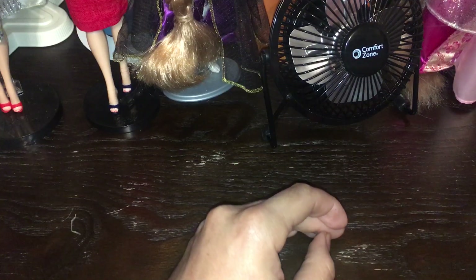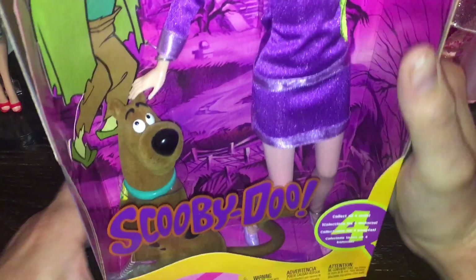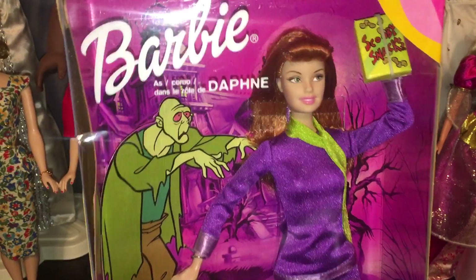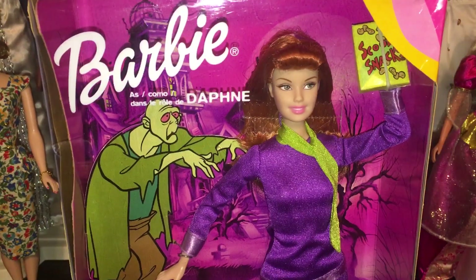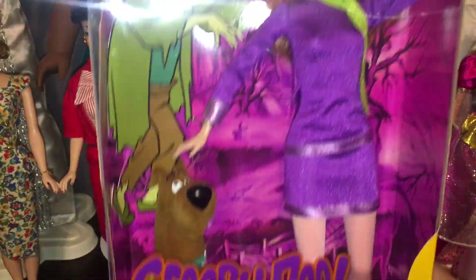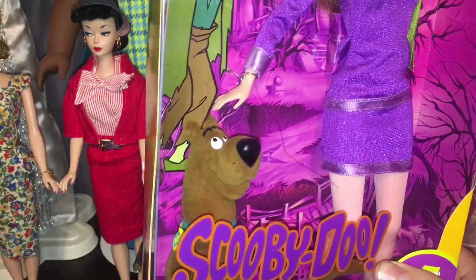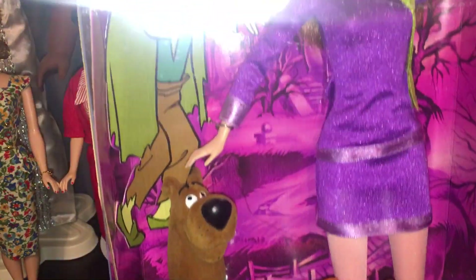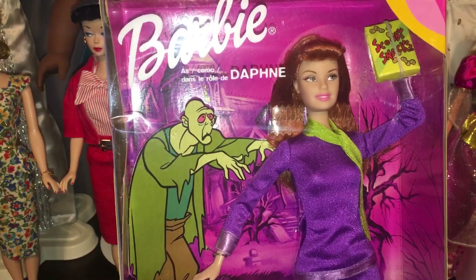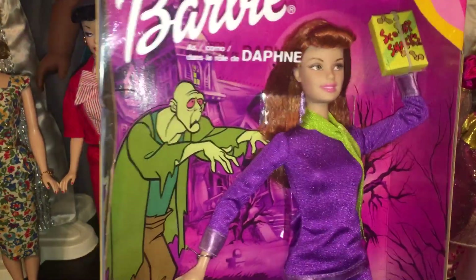First we're going to be taking a look at Scooby-Doo Barbie. This was a collaboration with Cartoon Network and Mattel. Cartoon Network was the first to release these Scooby-Doo Barbie dolls, and then later on they released Scooby-Doo 1 and Scooby-Doo 2. They released these Daphne dolls — she's got a model muse body, real stockings, and a pair of pumps. The Scooby-Doo looks like a plastic figure with that velvety material.